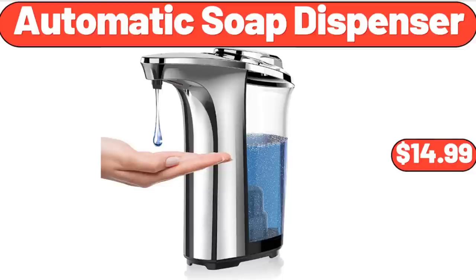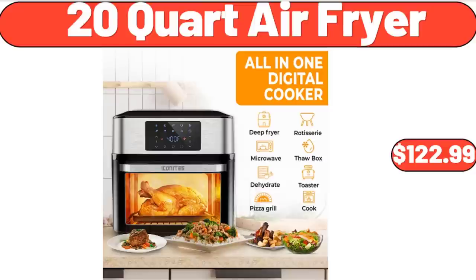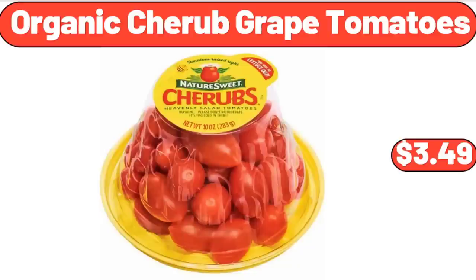Automatic Soap Dispenser, $14.99. 3-Piece Glass Food Storage Containers, $13.99. 20-Quart Air Fryer, $122.99. Organic Cherub Grape Tomatoes, $3.49.